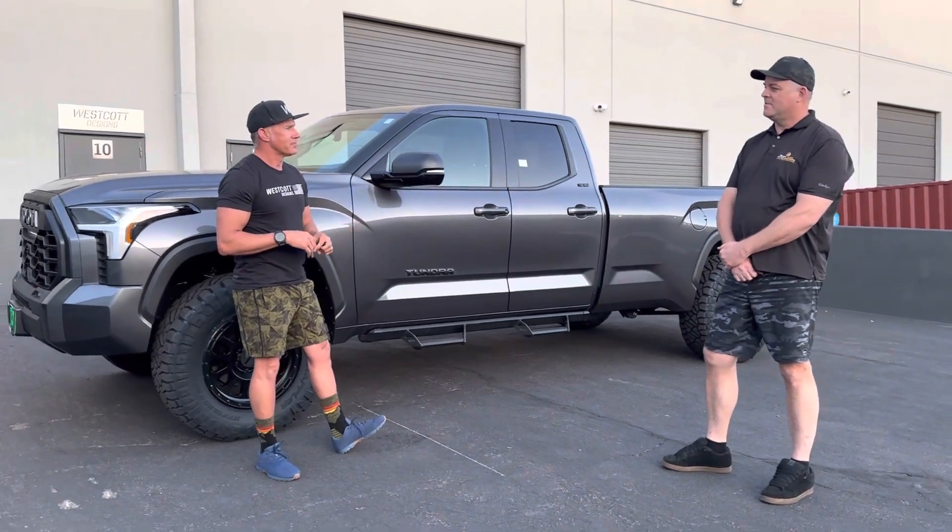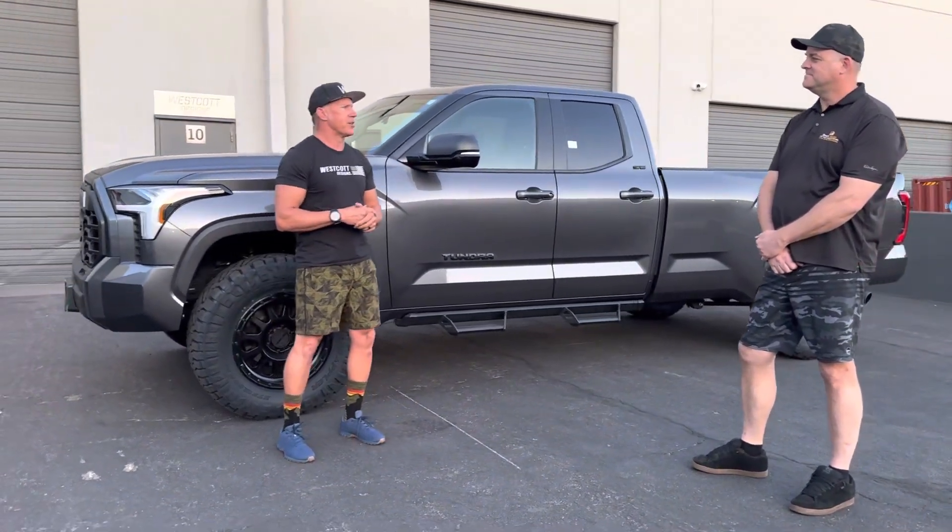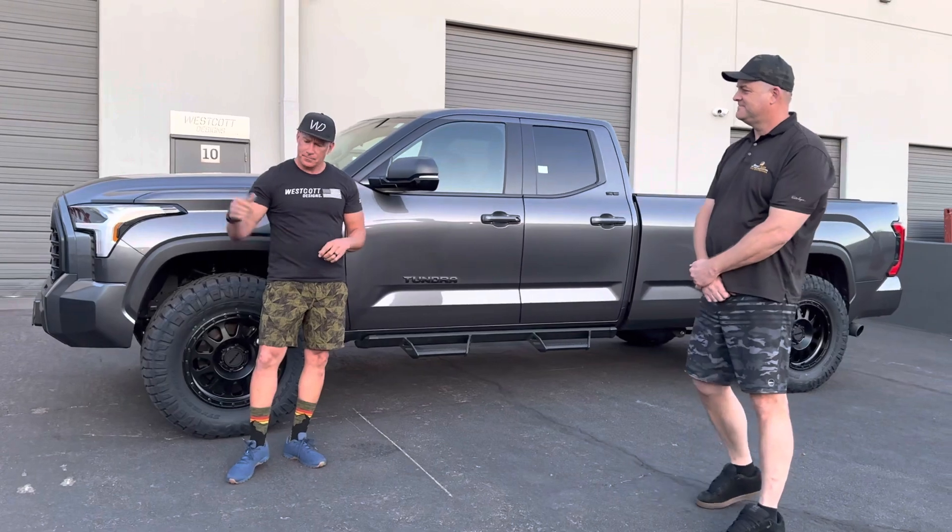Where did he stop on the way down? Reno. He stopped in Reno, stayed the night there, then came to us.